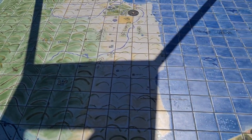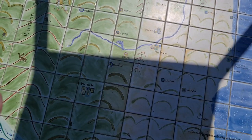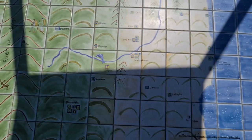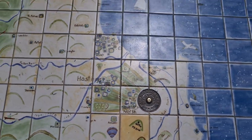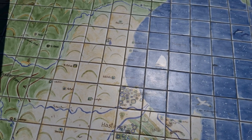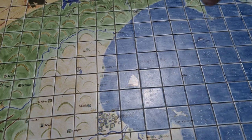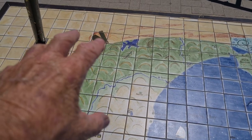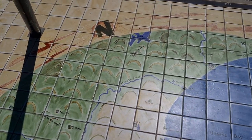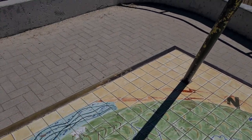Here we have a chart of the whole bay, giving you all the names of the little towns heading south. We are basically located where it says Havelock North. There's Bluff Hill over here, which is Napier, heading up to Mohaka, Wairau, and then the Mahia Peninsula, and then up to Lake Waikaremoana — a great five-day walk. I've done it once and it is absolutely fantastic with beautiful views.